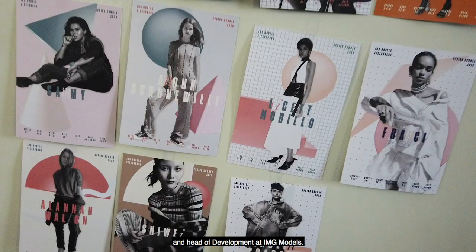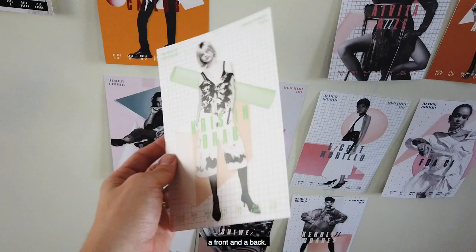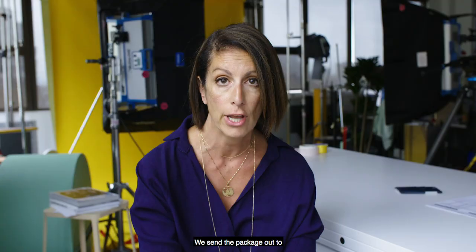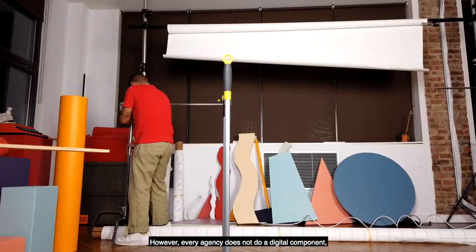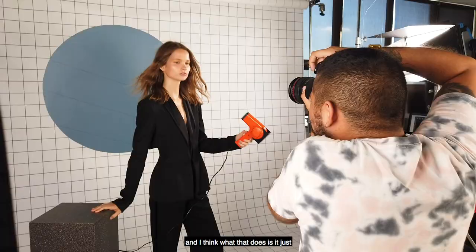I'm a Vice President and Head of Development at IMG Models. So a show package is images that we choose for each model, a front and a back. We send the package out to each casting director, designer, stylist, so that they know who is showcasing for the next show season. Every agency does a show package, however, every agency does not do a digital component. And I think what that does is it just sets us apart from the rest of the agencies.